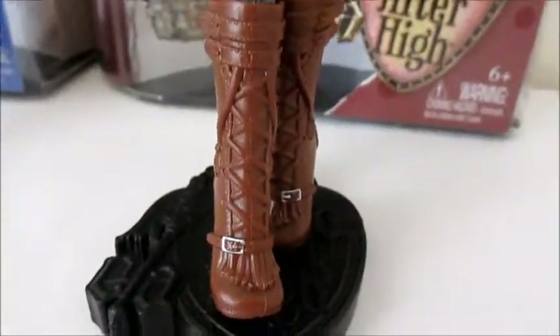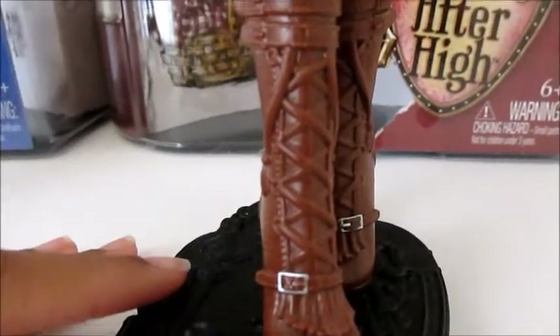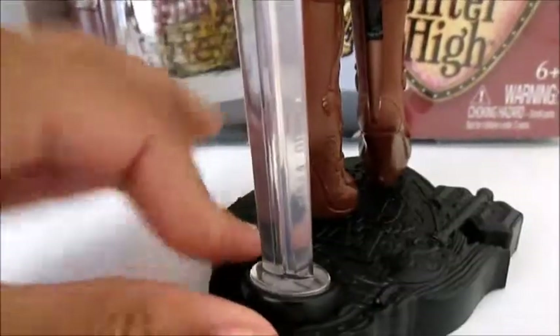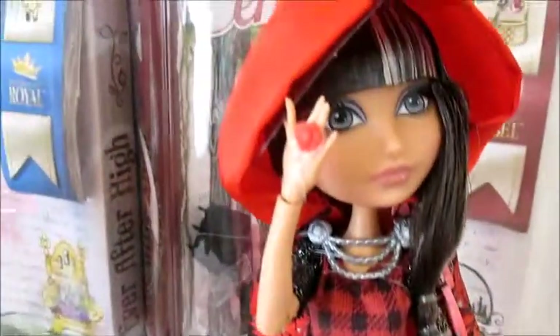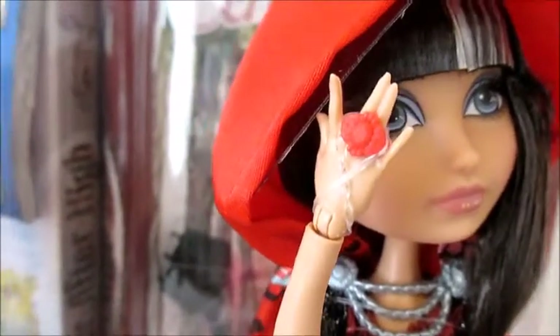Then she has beautiful boots — I absolutely love her boots. They have this buckled design on top with lacing, and a really cute wedge. She does come with a stand. Nearly forgot, but here's her beautiful ring — it's red and looks quite like a jewel. And then she comes with a black cuff bracelet.